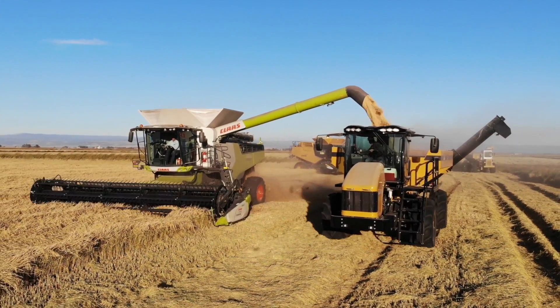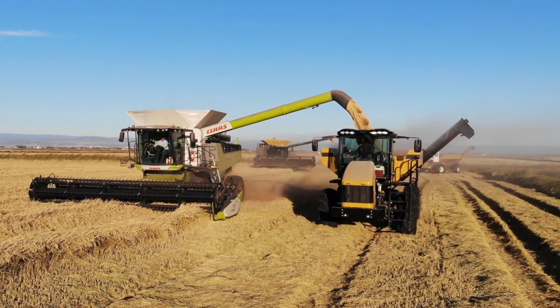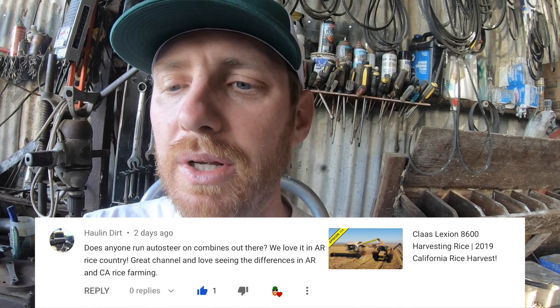Next question comes from Klaus Lexion 8600, Harvesting Rice and the 2019 Rice Harvest — link in the description. Holland Dirt, I think is a rice farmer from Arkansas. Arkansas, by the way, is the largest rice producing state in the United States. He asked: 'Does anyone run autosteer on combines out there? We love it in Arkansas rice country. Great channel and love seeing the differences in Arkansas and California rice farming.' Holland Dirt, no. I'm not sure of any growers that use autosteer — I'm sure there are, they're just in a different class than I am. We certainly don't run autosteer.